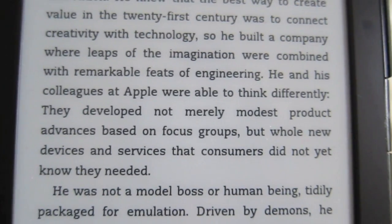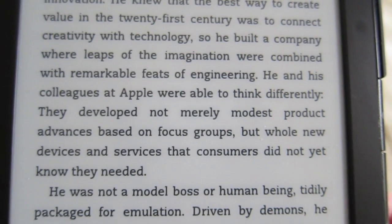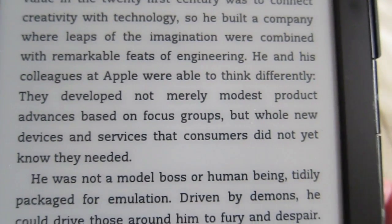If someone else didn't really care about that, I don't know why you'd have an e-reader. I think you could just read off your tablet or a phone or whatever — most people have smartphones.